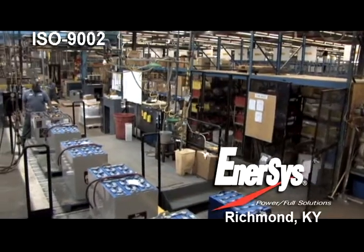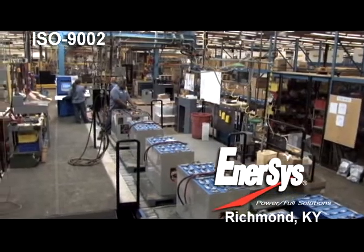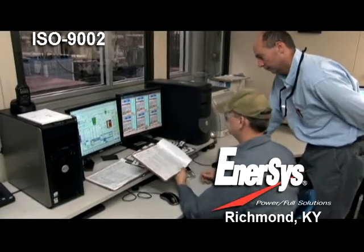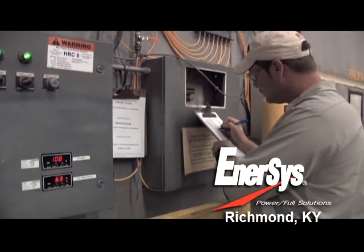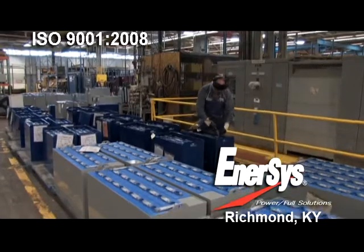The Richmond plant received ISO 9002 registration in December of 1993. It was the first American industrial battery plant to enjoy ISO registration. Today, all our manufacturing, engineering, corporate, and field service locations have attained ISO 9001:2008 registration.